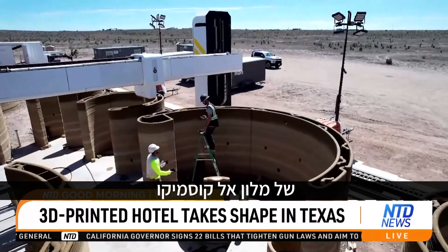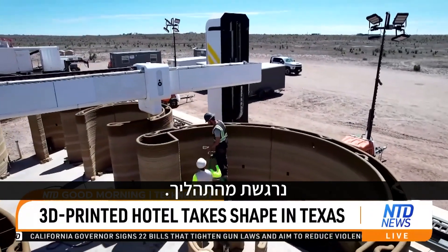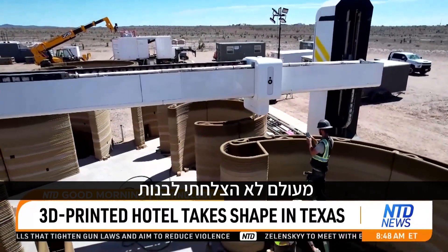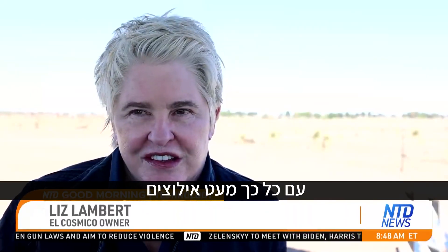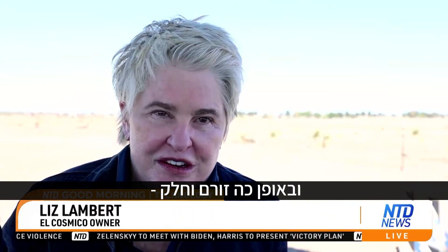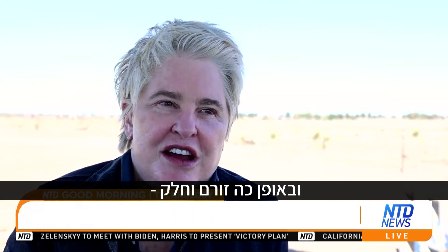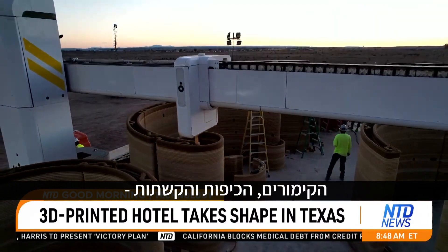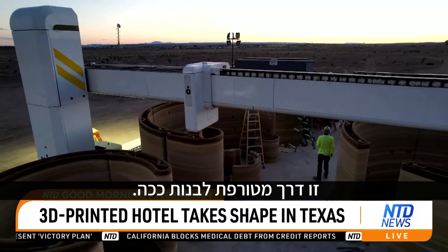El Cosmico owner and hotelier Liz Lambert is inspired by the process. I've never been able to build with such little constraint and such fluidity. And just the curves and the domes and the parabolas — it's a crazy way to build.